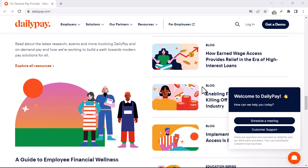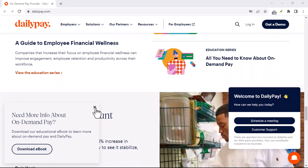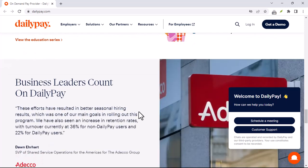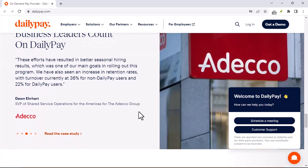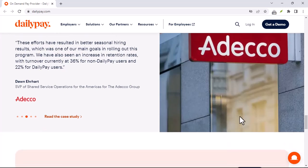DailyPay offers two main transfer options: instant transfers and next-day transfers. The speed you choose determines how quickly you receive your funds, but there's a catch — convenience often comes with a cost.